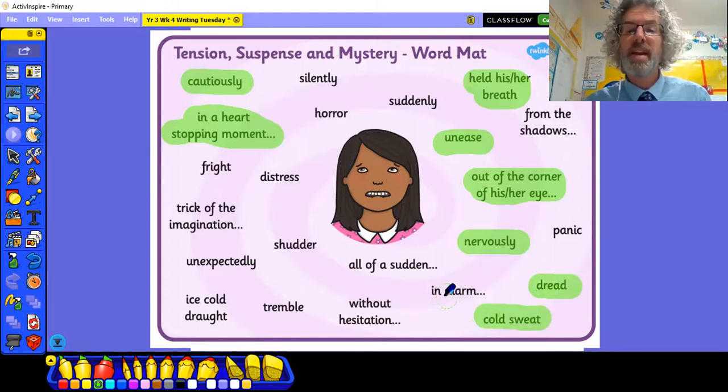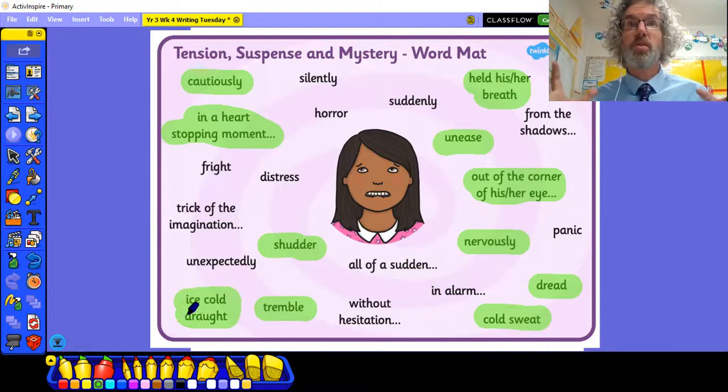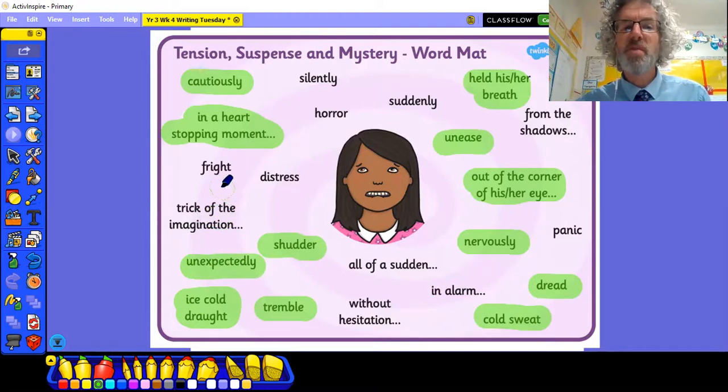Cold sweat — yeah, that would be a great one. In alarm — no, I think that's a bit sudden for this. We don't want anything all of a sudden, so we're not going to use that one. Without hesitation — no, that doesn't work. Tremble — yes, maybe. It's the dragon that starts trembling, trembling in fear. Or maybe shuddering. Ice cold draught — yes, that sort of chilliness. It's not just the weather that's cold, it's the anticipation of the evilness within the castle. Unexpectedly — possibly. Trick of the imagination — no. Fright — potentially. Distress — I don't think that's going to be right for us today. So we've got a lot to choose from.